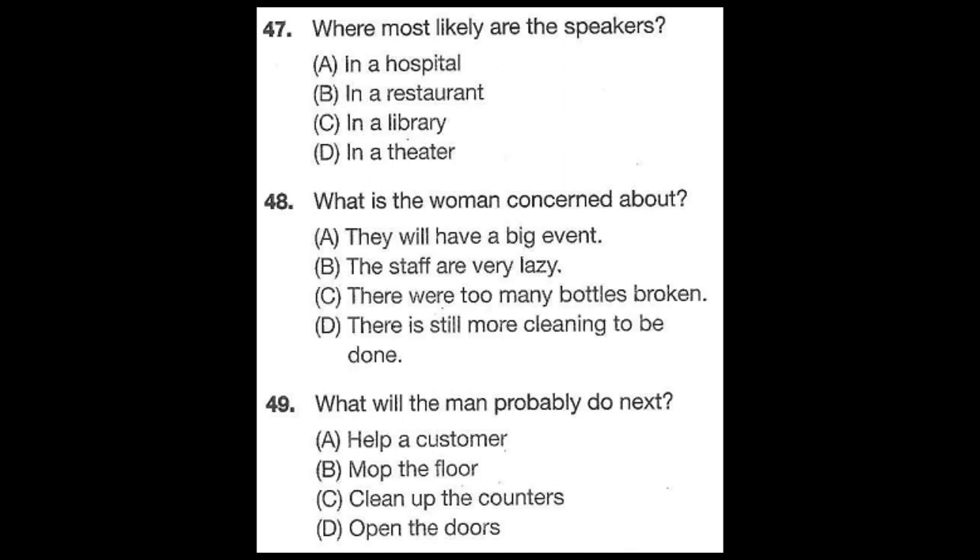Questions 47 through 49 refer to the following conversation. It's almost time to open. We still need someone to clean up the cash register counters. Where have you been? I've been mopping up aisle 5. It was still sticky from the steak that fell during last night's shift. Can you ask Tom to help you clean the counters so that you can get finished faster? No problem, I'll go get him right away. Number 47: Where most likely are the speakers? Number 48: What is the woman concerned about? Number 49: What will the man probably do next?